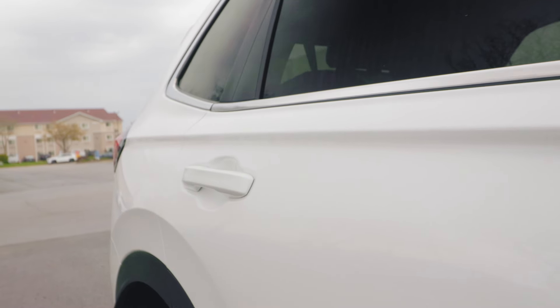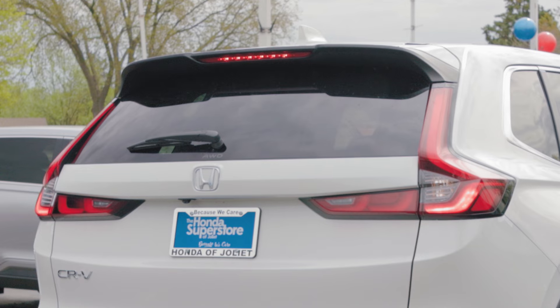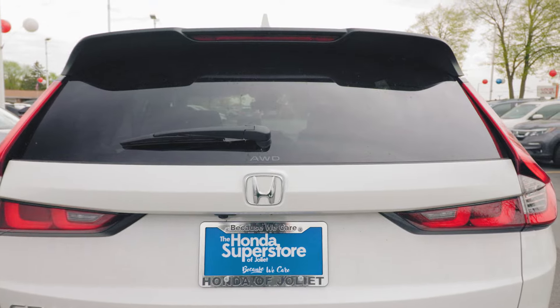Now moving towards the back of the vehicle, we can actually see the signature Honda CR-V design that we also saw in the previous 2023 model. Starting off at the top here, we have a sporty spoiler protruding a little bit above our trunk space with an LED brake light right here. Next, we have a big rear view window with our rear window wiper. Right below that, we have an all-wheel drive sticker.